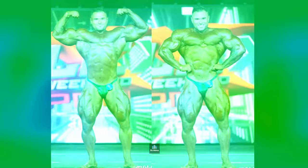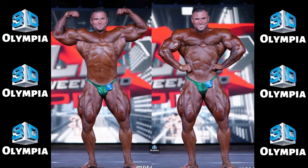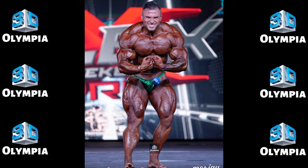13th place: Simone Bassanelli. Another pro debut — Italy's Simone Bassanelli earned his pro card at last year's Amateur Olympia. His 13th place finish is respectable for a fresh pro. Bassanelli displays nice lines and a complete physique.